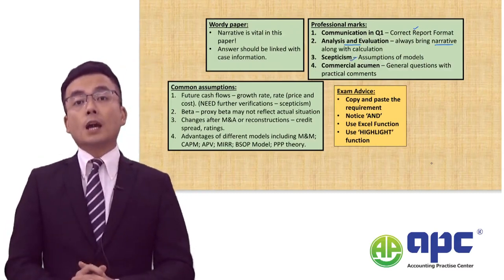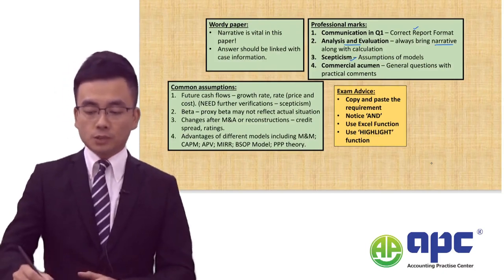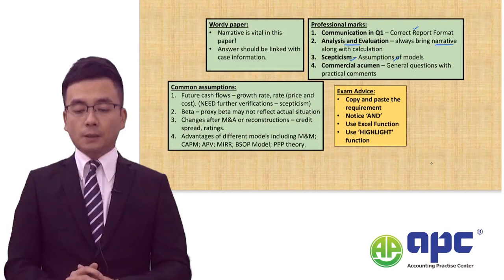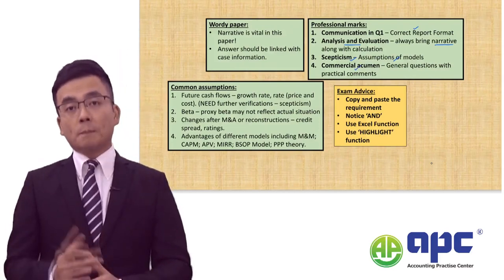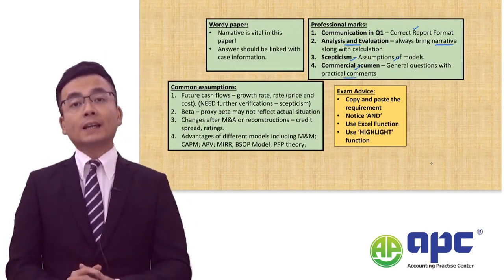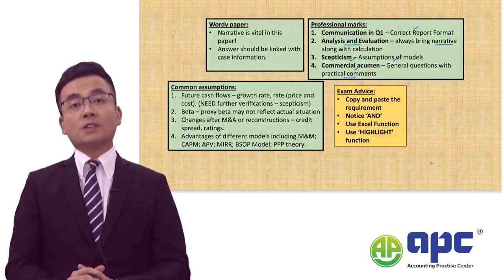If you are given the skepticism mark, skepticism marks will exist in every question in the AFM. Make sure you state the assumptions of the different models you've been using. Finally, for the commercial acumen mark, make sure you always give practical comments linking that with the case and providing insight within your answer.